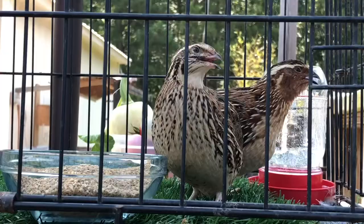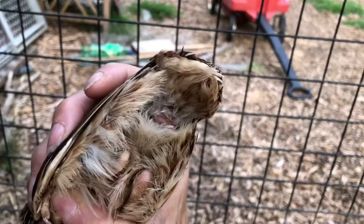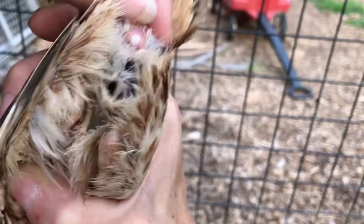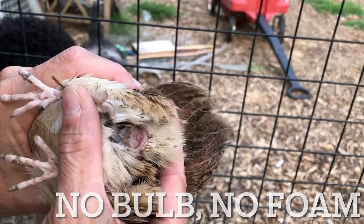This is a boy — you can tell because if you just put a little bit of pressure on this bulb at the end, foam comes out. This one is a female — of the tuxedos.